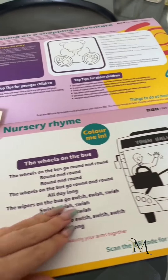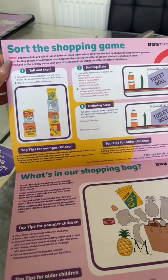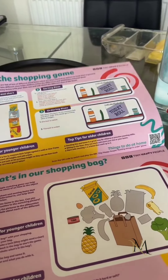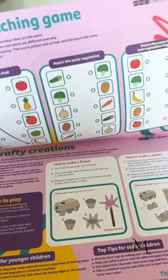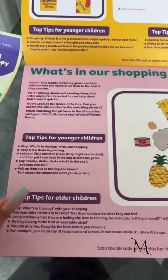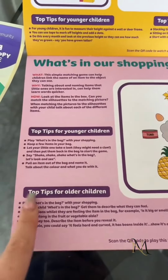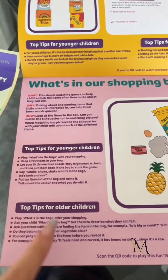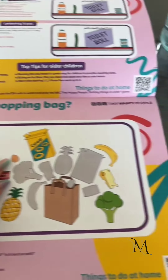They've got color segments and obviously you've got your nursery rhymes. There is so much to do — loads of things that are really interesting. It's got different kinds of age games and activities. What I really like is the different tips: it's got tips for younger children versus tips for older children, so they're hopefully capturing the different age groups within your family.